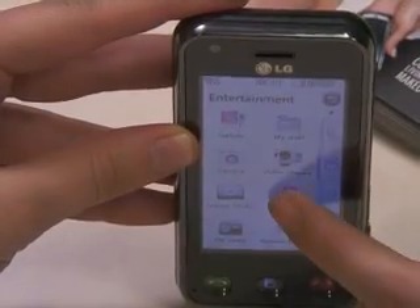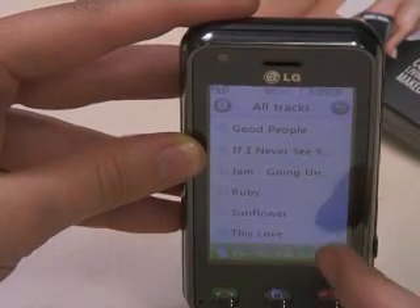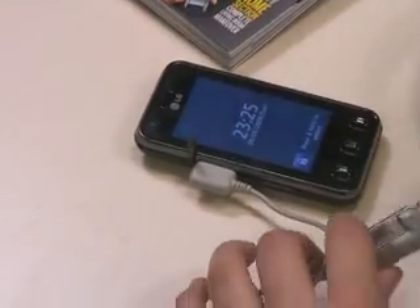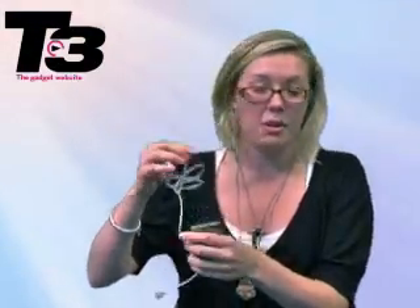New technology is something else that LG are really proud of with this Renoir handset. Within this phone you're going to get technology from Dolby and also DivX. It's actually the first mobile phone on the market to have Dolby Entertainment, meaning the quality of the music is going to be much better. LG have overlooked putting a 3.5mm jack on there, but you do get headphones specifically for this phone in the box, and they've also given you an adapter so you can plug your own headphones in. Sound quality is pretty good — not as good as the Sony Walkmans, but when you plug your own headphones in, it is quite good. We asked the guys at Dolby whether this makes a difference and they said not really, because of the short amount of wire.